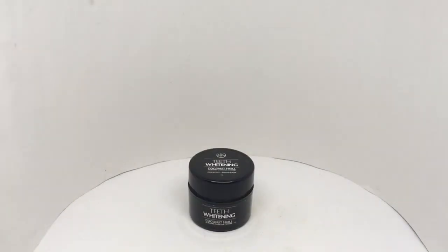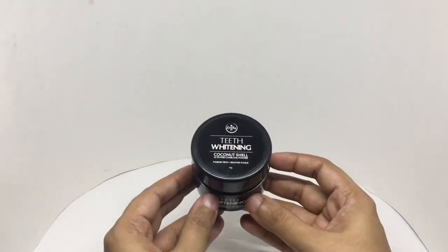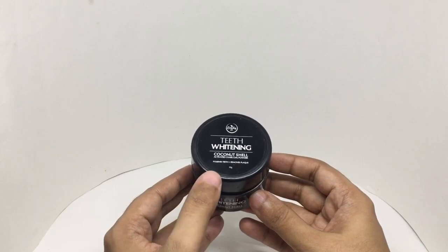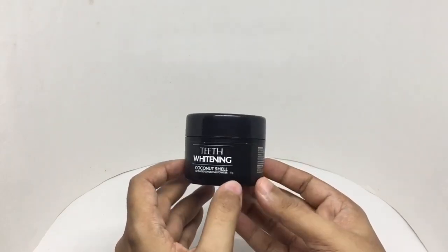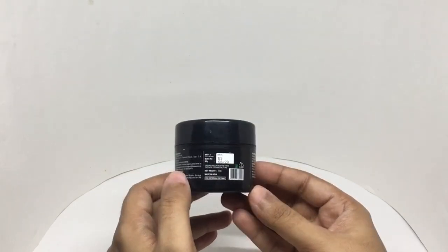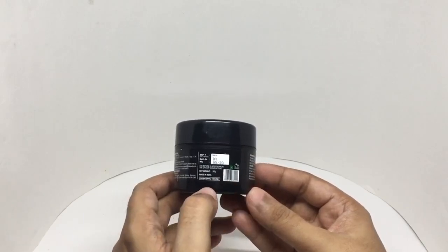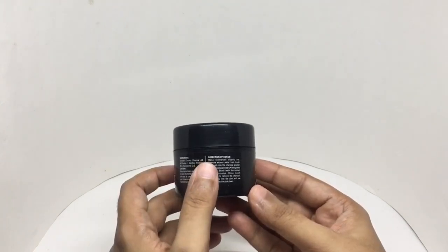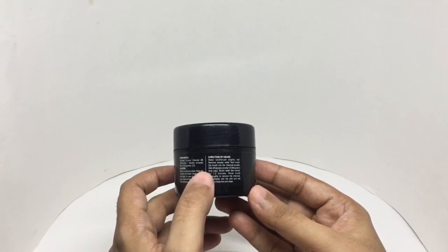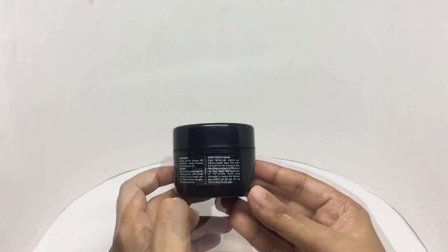Let's take a look at this teeth whitening powder. This is from Beauty Coal — teeth whitening coconut shell activated charcoal powder. Polishes teeth and removes plaque. Comes in simple packaging. Manufactured in Ahmedabad, Gujarat, India. Costs around 599 rupees or 8 dollars or so. Vegan product, not tested on animals. Directions: make your toothbrush slightly wet, remove excess water, dip the brush into the charcoal powder, dab off the excessive powder — a little goes a long way. Brush teeth normally for 1-2 minutes. Rinse thoroughly to remove the charcoal.